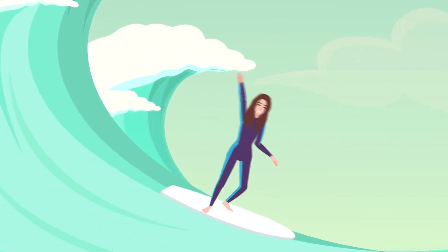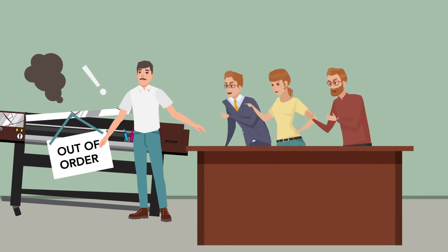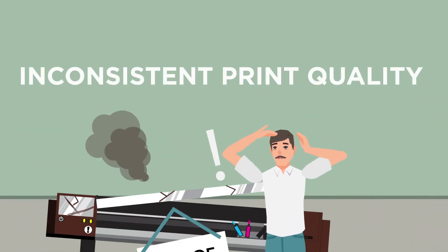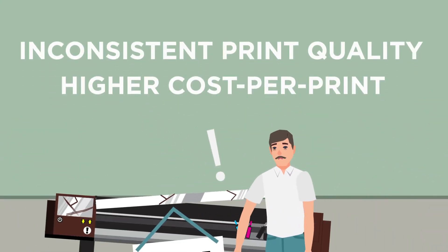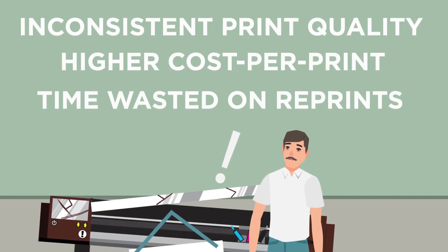While Jen's dreaming of catching waves, Mike is dealing with unhappy customers. With inconsistent print quality, higher cost per print, and a ton of time wasted on reprints, Mike's printer purchase isn't paying off.